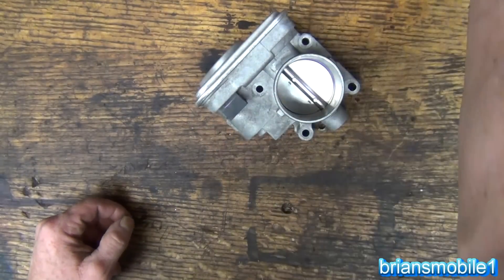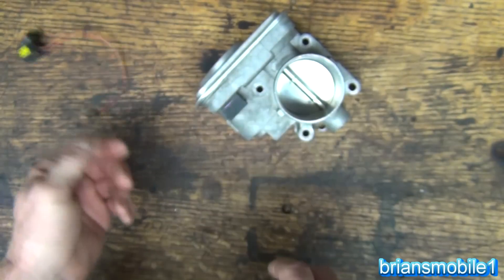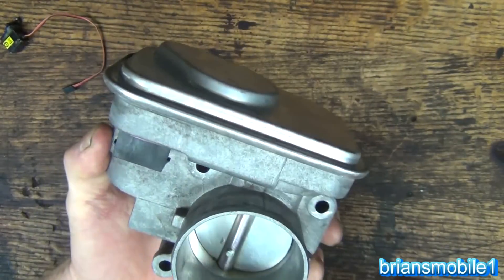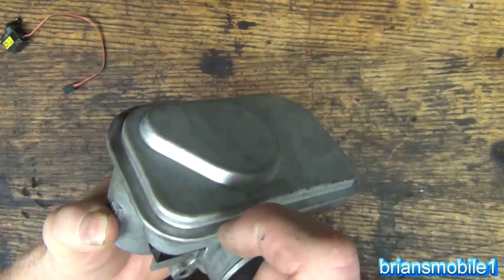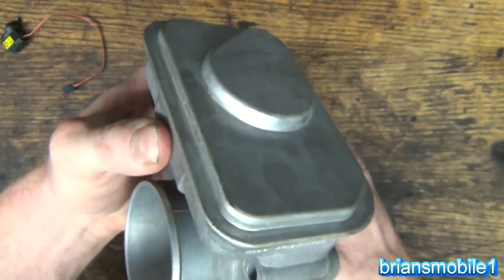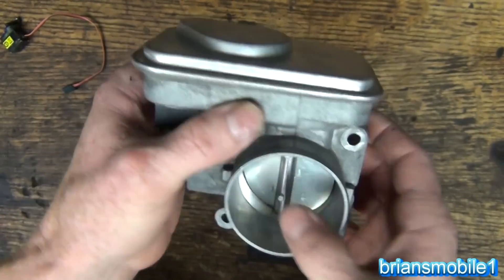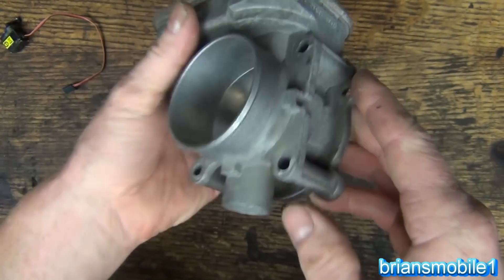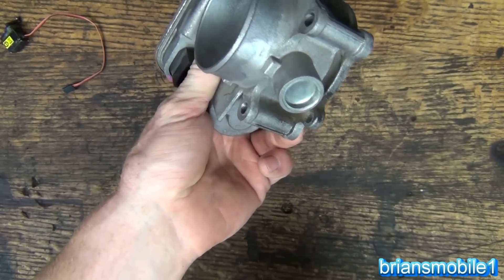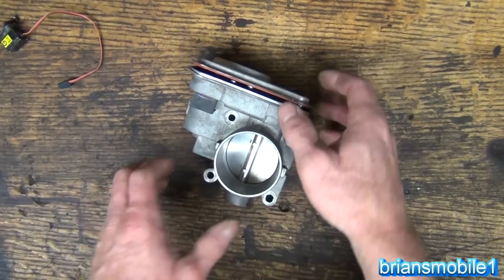I've never opened one of these up before, but I know they're based on the same principle as servos - I have rebuilt those and they're more intricate, like a watch. Looking at this, I can see it's kind of pressed or folded over on top. I'm going to take a little cutter and cut around the outside to get that cap off and look inside to see what's making it hang up, whether it's something in the gears. There's probably a big spring in there.